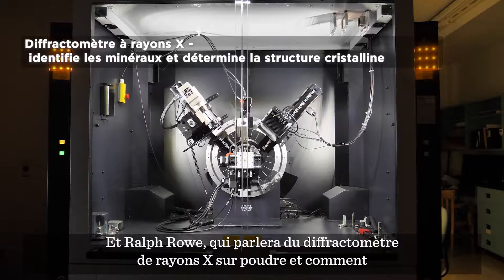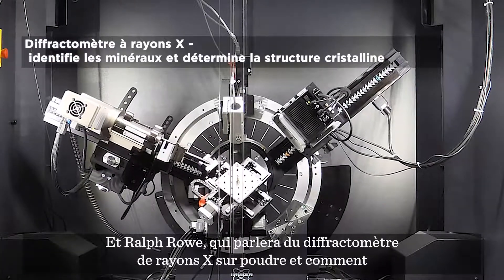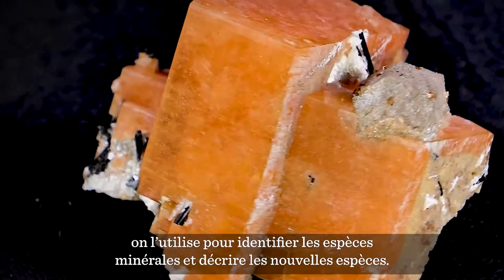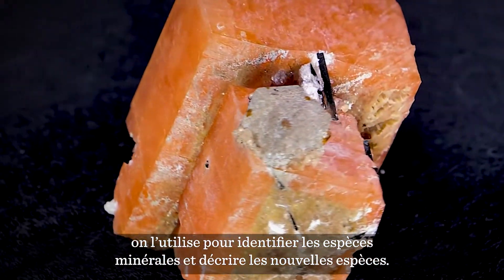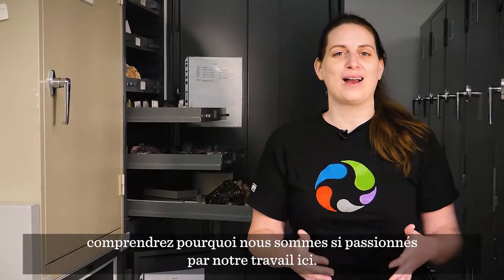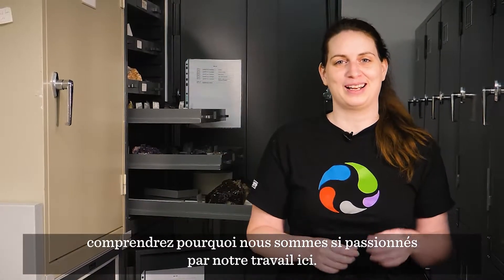And Ralph Rowe, as he talks about his powder X-ray diffractometer and how it is used to identify mineral species and also to describe new mineral species. I hope you enjoy learning about the mineral collection and why we're so passionate about working here.